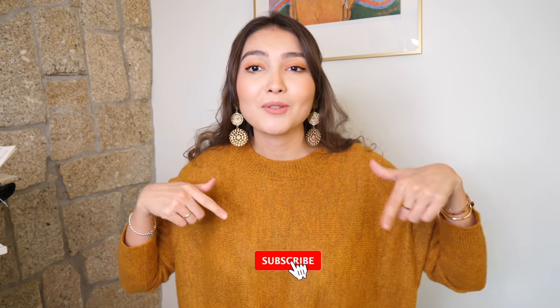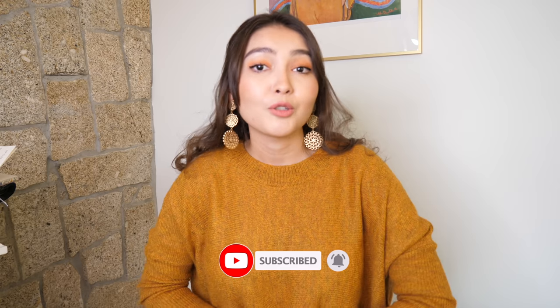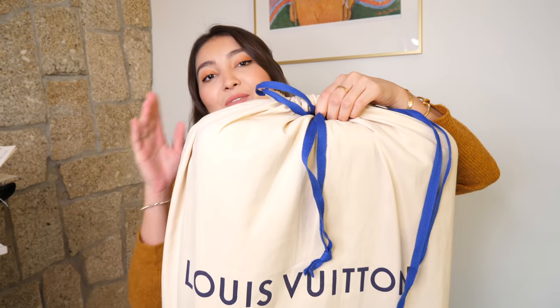Before I start, if you're new here — my name is Aika and I make a lot of videos about fashion, beauty, lifestyle, luxury unboxings and reviews. If you're interested in any of those, consider subscribing by hitting the red button down below, and turn on the bell to be notified every time I post something new.